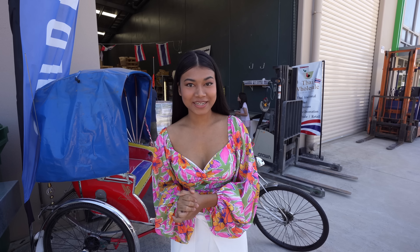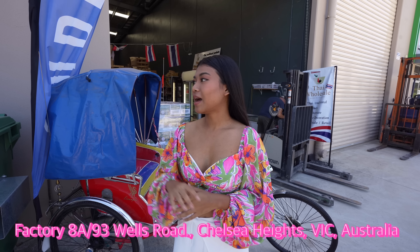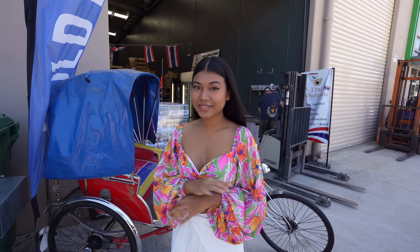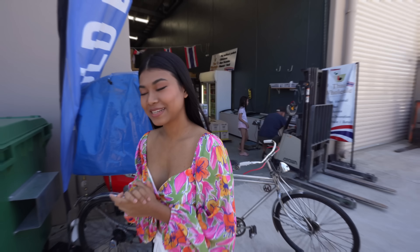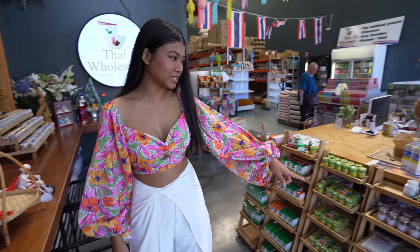Hello everyone, welcome back to my channel! Right now I'm at a Thai wholesale shop located at 39 Well Street. I'm gonna go inside — this place is full of Thai stuff: Thai grocery, Thai food, importing straight from Thailand. Let's go inside. They have a wooden fan, very nice, and all the Thai herbs.